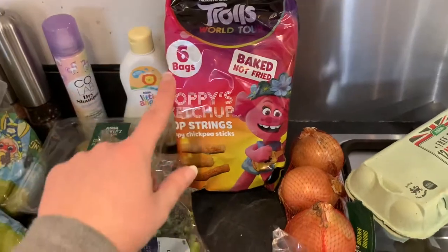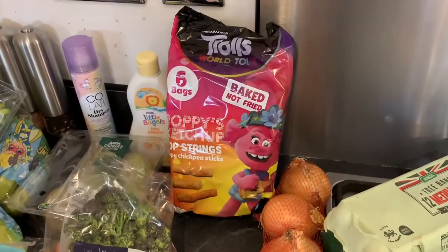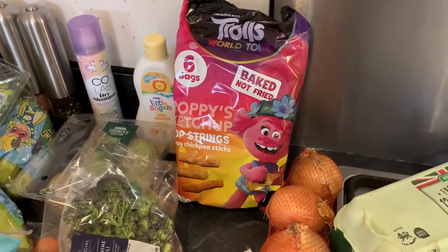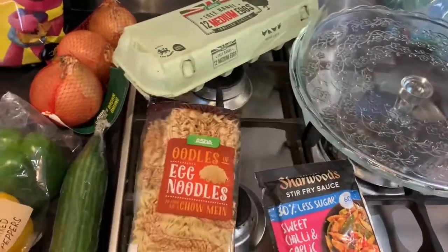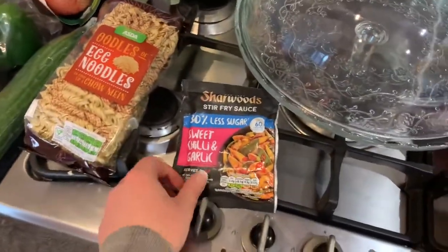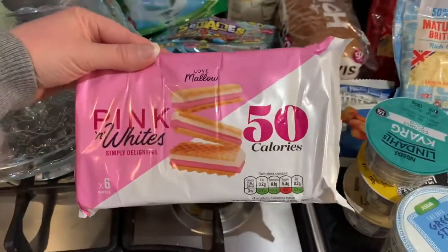Some Troll's Poppies ketchup crispy chickpea sticks — both me and the children really like these, they're really good. If you do see them, I think it's only Asda that sells them, though I've managed to pick them up in Home Bargains and B&M too. Three onions, just 12 eggs today, some egg noodles to go with the stir fry this evening.